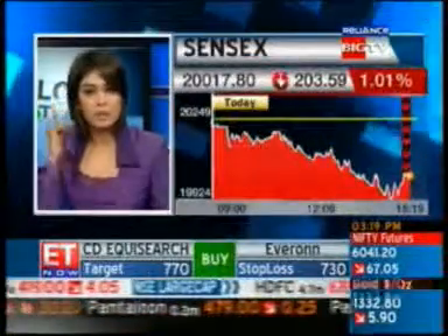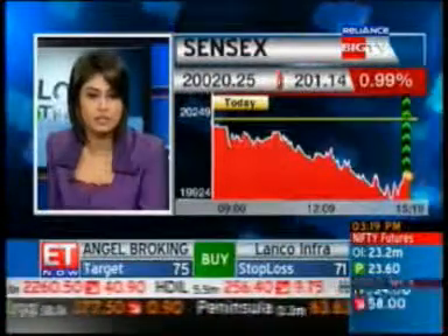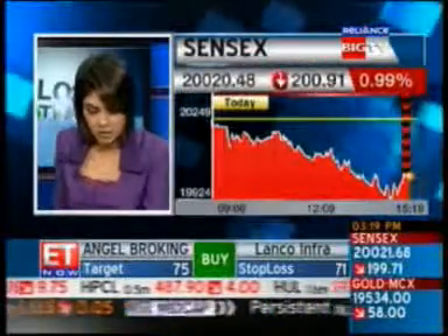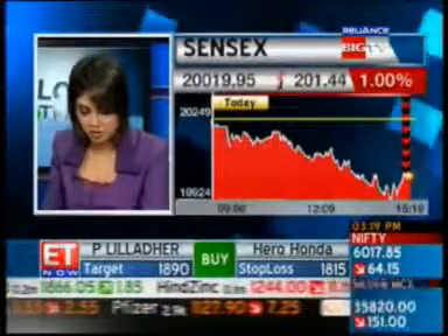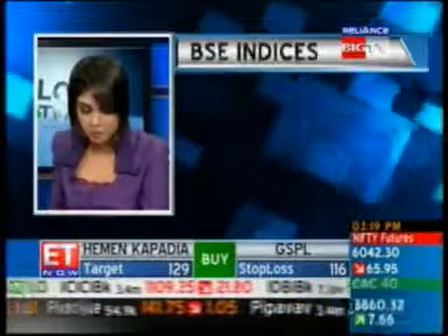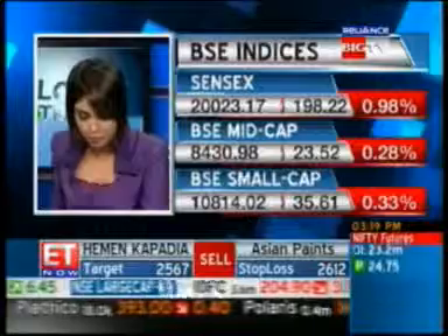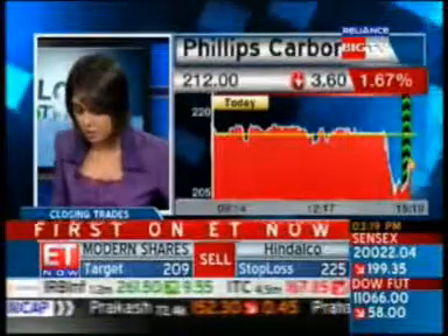The Sensex is working up a little bit above 20,000 once again, with 200 points shaved off, right now just about 1% lower. We've got a whole host of mid-cap movers, but one particular stock you need to focus on right now is Philips Carbon. The Q2 net profit was down to about 24.3 crores versus 32.3 crores last time around.